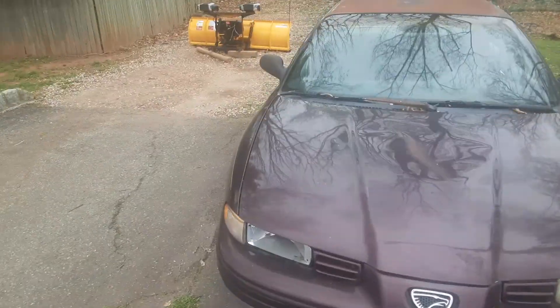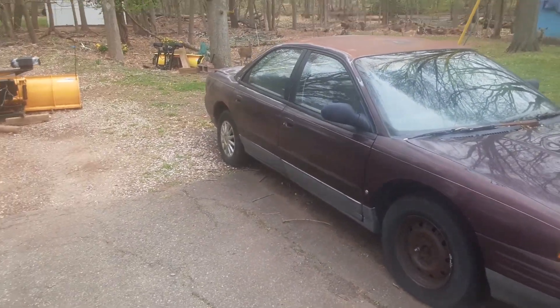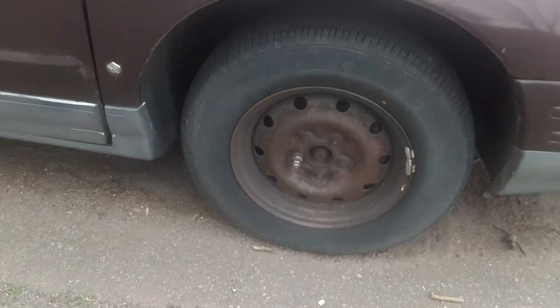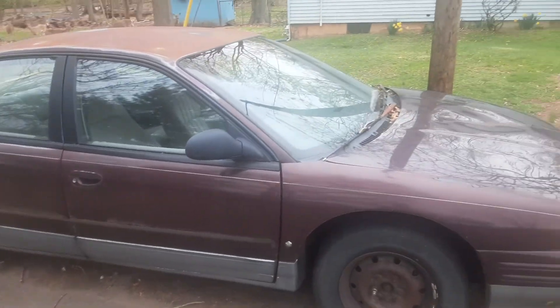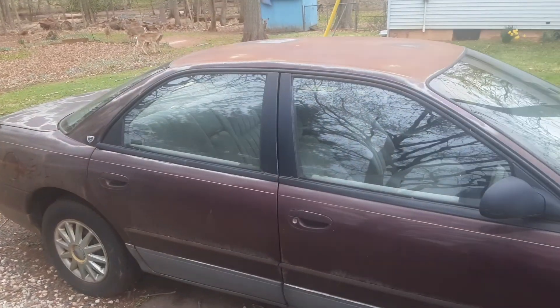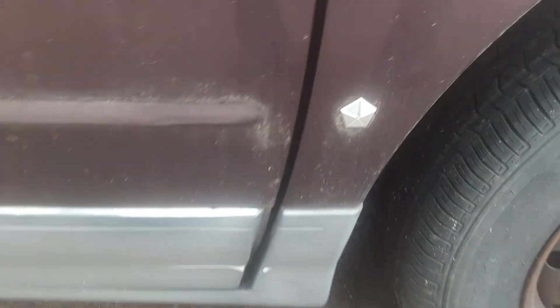There's the front again. Obviously it needs a paint job, which a shop told us would cost three to six thousand, so that was just a bit much to pay. And obviously those are the metal hub caps. They used to have a rim there but it broke off years ago when my grandmother was driving it.